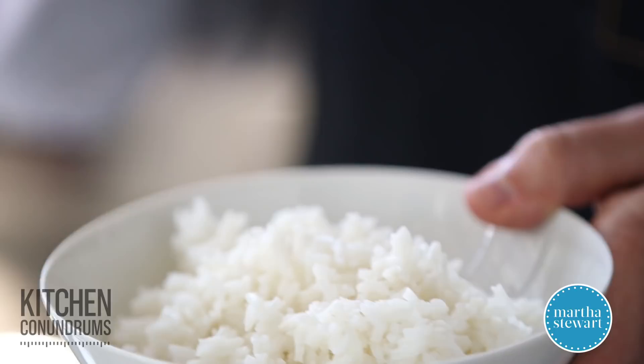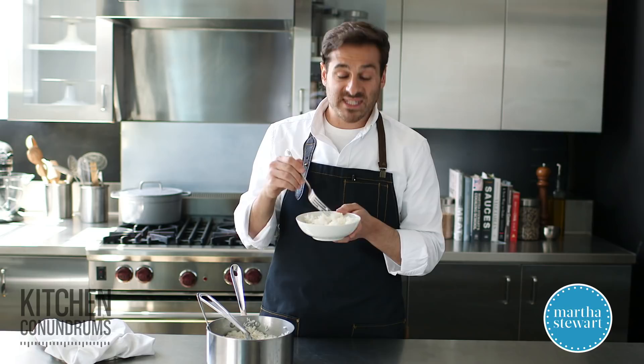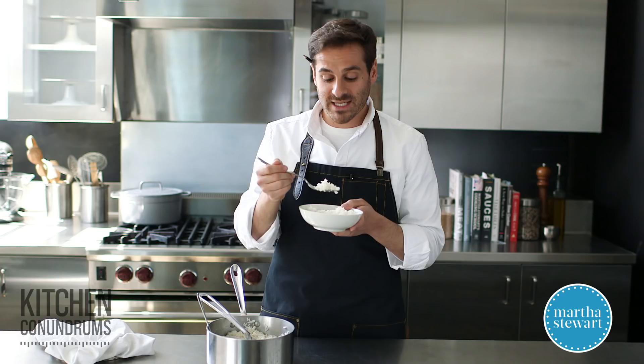Here you go — a beautiful, simple white rice, just one of the many ways you can prepare rice at home. I hope I've encouraged you to try some different rice varieties, read up on them, try different cooking methods, and flavor them in different ways. As always, guys, enjoy.